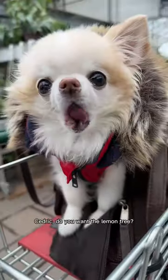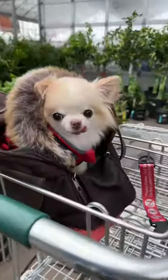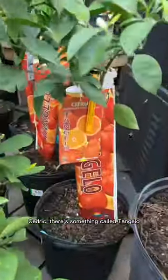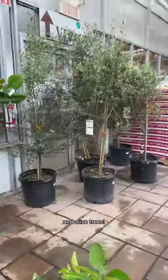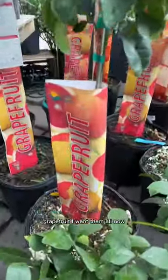Sadik, do you want the lemon tree? That's a lot of care. So many sites. There are trees here, Sadik. There's something called the angel. There's lemon, and olive trees.